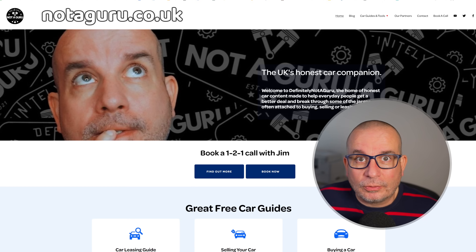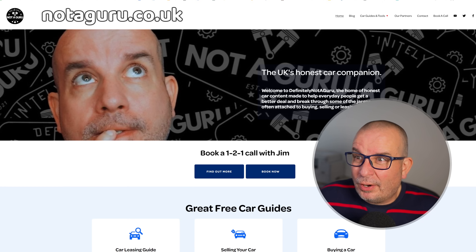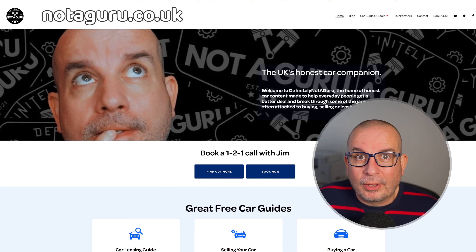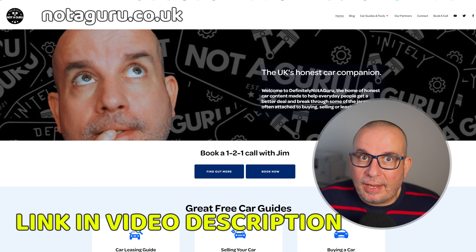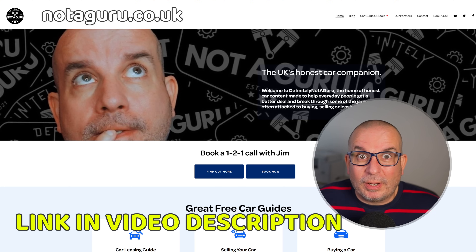Again, cheapest price we've seen on Tesla Model Y. We've got an EV here that you can get for under 200 quid a month — it is phenomenal, this one folks. Link to Lease Loco in the video description. Please use it if you're going to inquire about any of these deals or indeed any others on the site, because at the moment it's the only way I can support making these lease deal videos, so it's imperative that you guys use it.